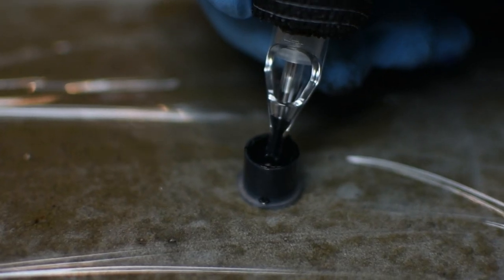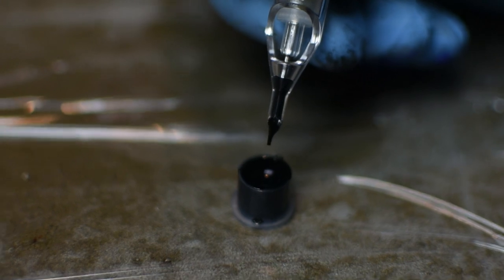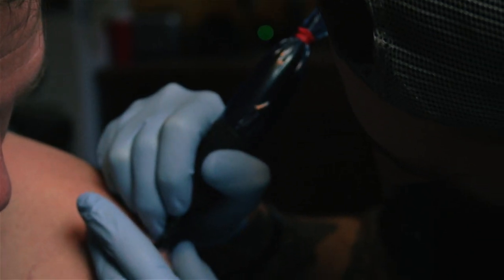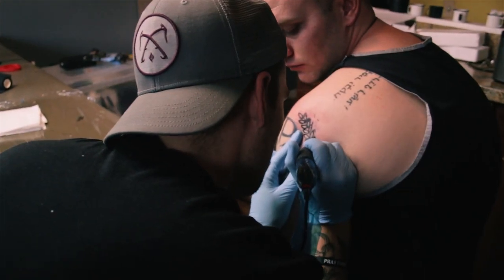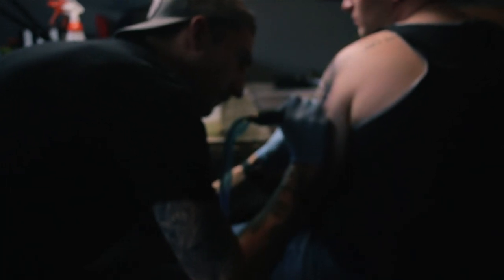And then he was like, 'Dude, you should tattoo me.' So my first tattoo was this little bicycle that was super sloppy — just not good. But he had the confidence in me, like 'Just tattoo me, it'll be fine.' That confidence helped me realize, putting a needle in the first person — oh, I can do this. And from there it's just gotten better over the course of maybe around 500 tattoos now.